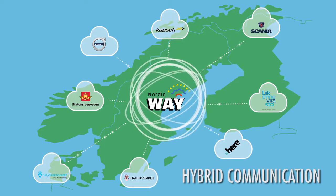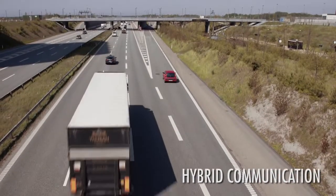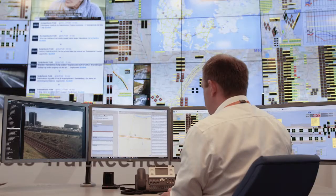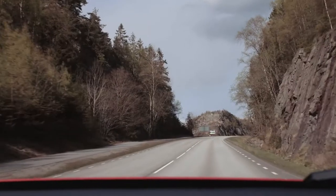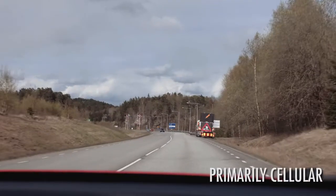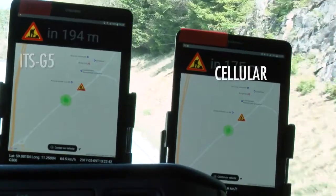Nordic Way has a hybrid communication approach and demonstrates how safety-related traffic information messages are transmitted with low latency between vehicles and traffic management centers. Nordic Way uses primarily cellular networks for communication with the end user, and for some specific applications also short-range communication.